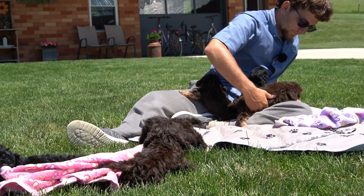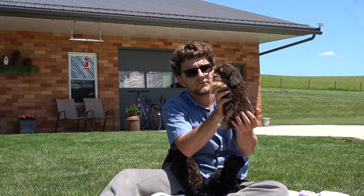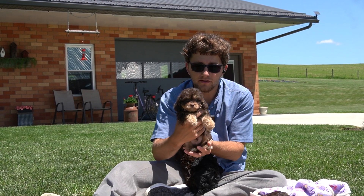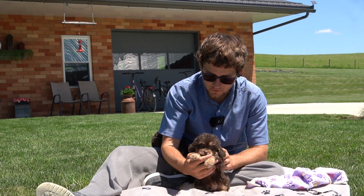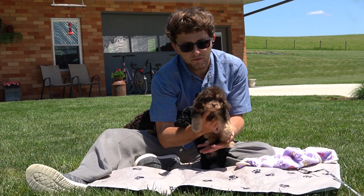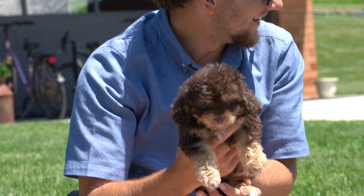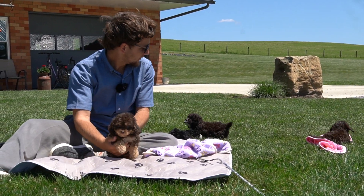Next we'll do this big boy — his name is Moose. Moose is pending pick; there's a customer still deciding on which puppy at this point, we'll know in a week or two. He is a very, very sweet little dude, pretty big for his size, and has all the tan points showing through on his chocolate coat. So that's Moose.